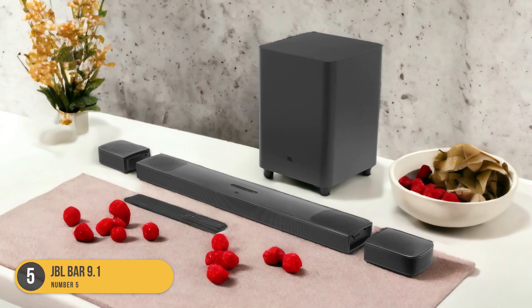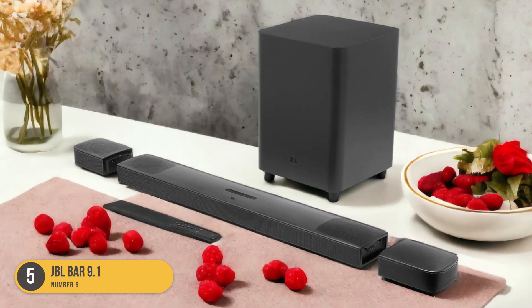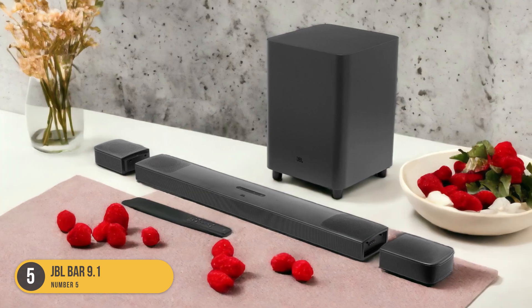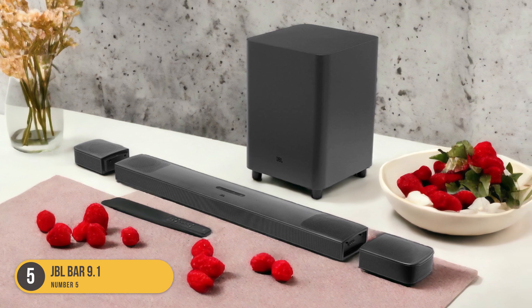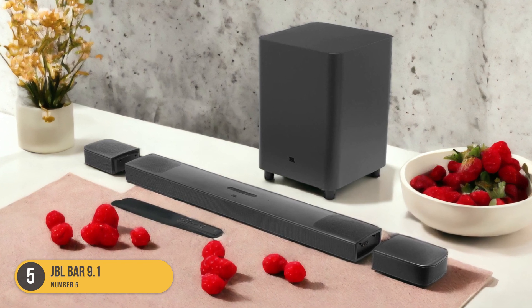This soundbar also boasts a higher wattage, resulting in a louder sound output, making it perfect for those who enjoy watching movies or listening to music at higher volumes. In terms of connectivity options, the JBL Bar 9.1 Soundbar offers HDMI ARC, Bluetooth, and Wi-Fi connectivity, providing flexibility in how you connect your devices. It also has ample inputs, allowing you to connect multiple devices simultaneously.